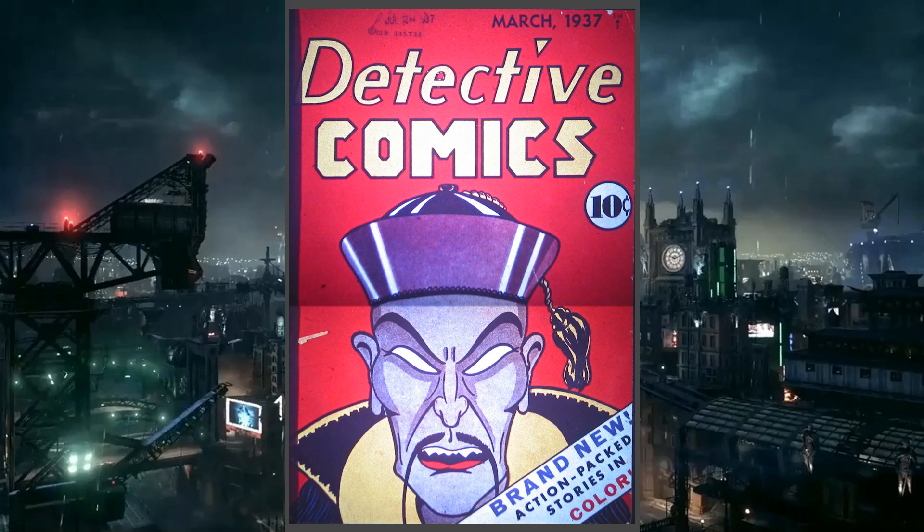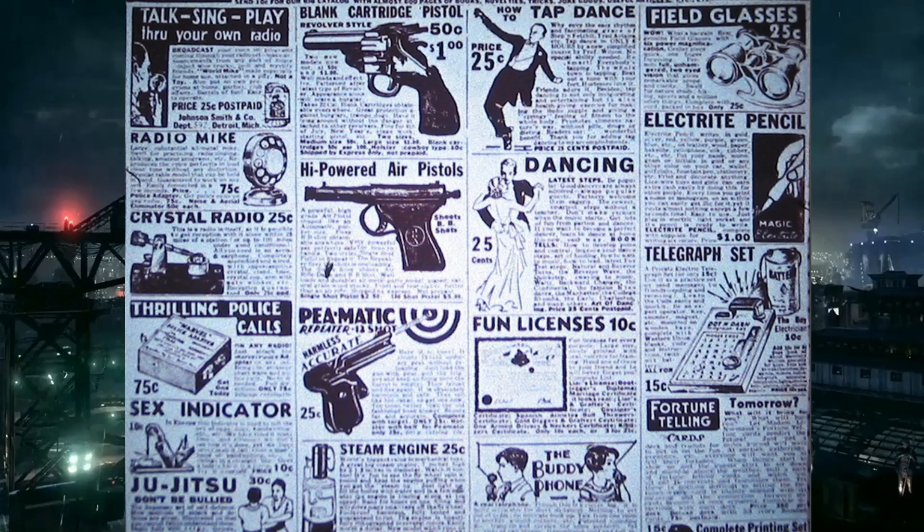The first scan is probably from the original copy and the second cover scan is from a trade or re-release. Detective Comics opens as an anthology book at 64 pages, and it opens with two pages of ads. The ads are actually awesome — there's one for 25 cents to learn how to tap dance.